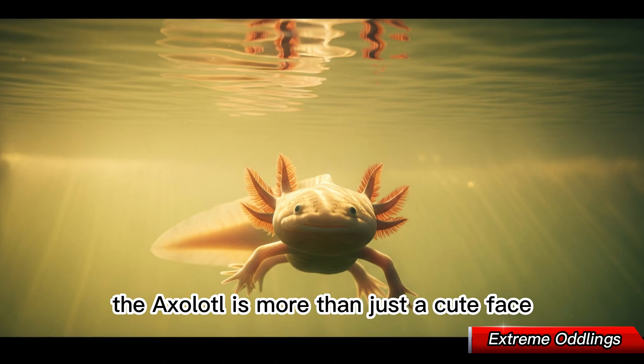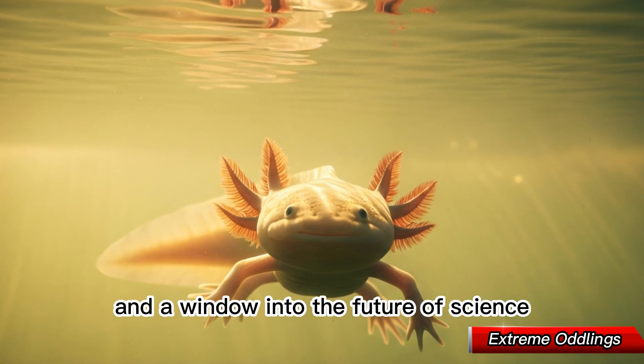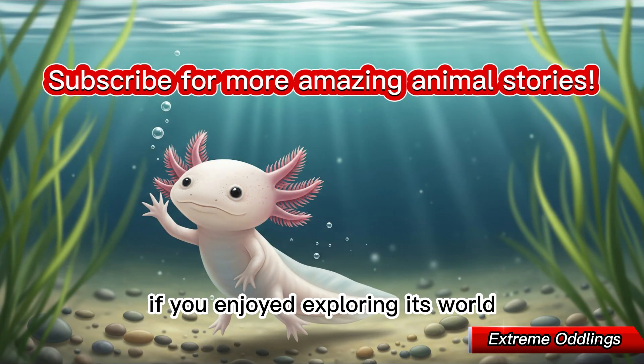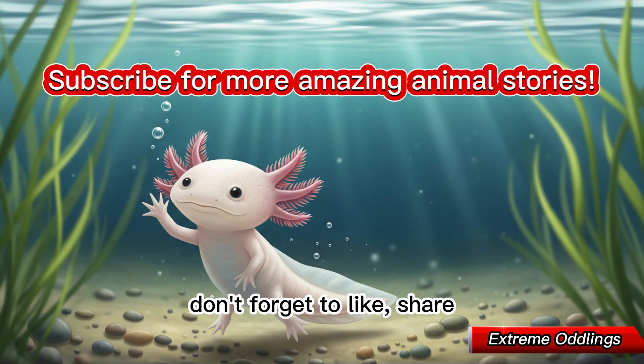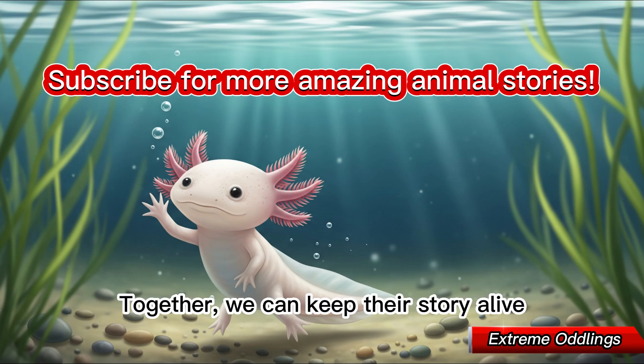The axolotl is more than just a cute face — it's a living link to ancient history and a window into the future of science. If you enjoyed exploring its world, don't forget to like, share, and subscribe for more stories about extraordinary creatures. Together, we can keep their story alive.